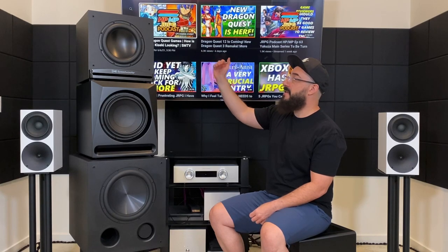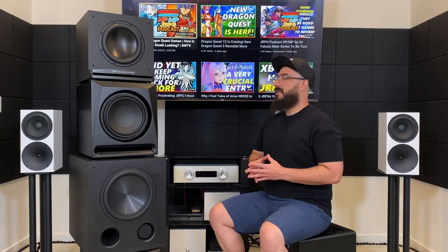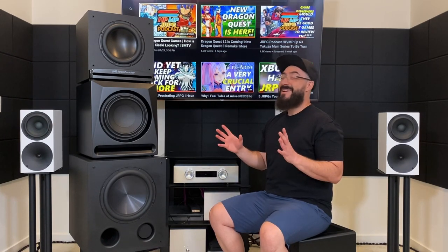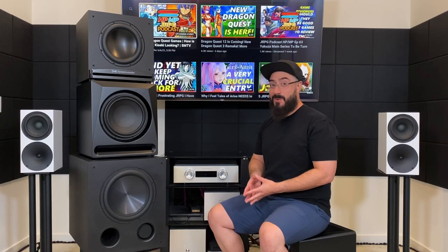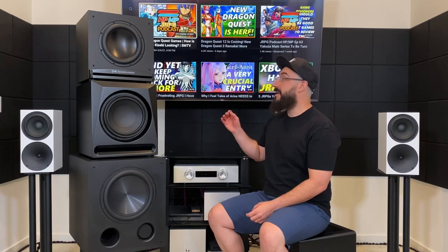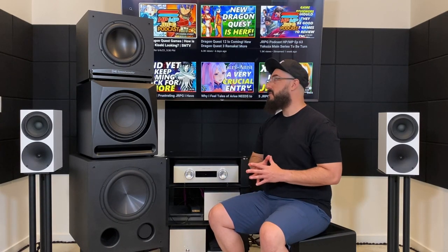Let's start with the RSL Speedwoofer 10S at the top — 400 bucks, 10-inch driver, 350 watts. You're getting a whole hell of a lot for your money. One of the things I really like about it is just the price — 800 bucks for a pair, 400 for one, you can't go wrong. It's also fairly compact for a ported design, and it plays more like a sealed subwoofer with respect to speed and transients. It doesn't come with a port plug, nor does it need one. It does have a bit of a mid-bass bump, which gives it a combination of tactile bass and very low frequency bass thanks to the port — a cool combination of sounds that a lot of people are going to love.